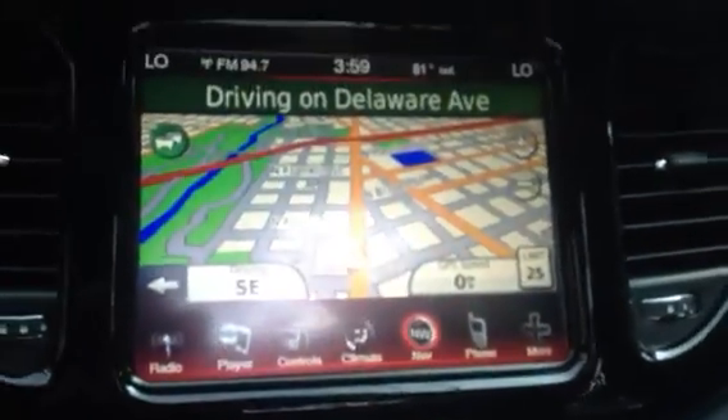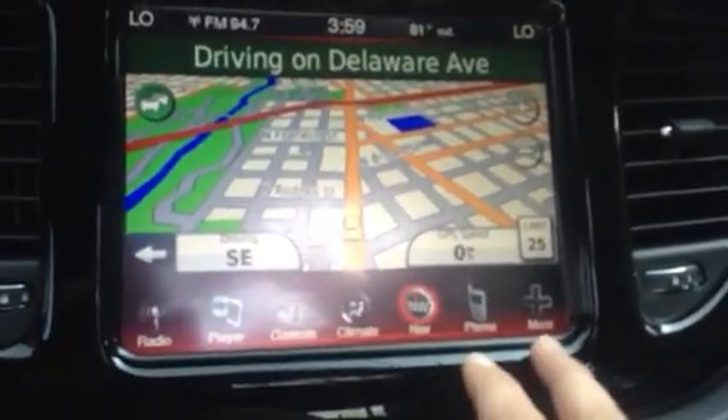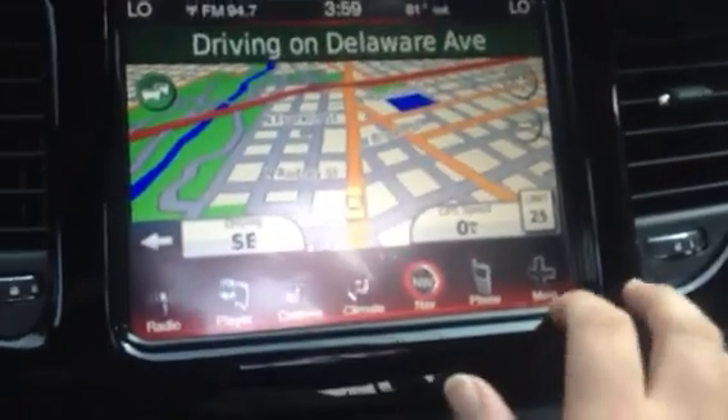Then you've got navigation so you can find out where you need to go. All navigation is right here at the touch of a finger, and it's all touchscreen, which is pretty neat — but this is really cool.